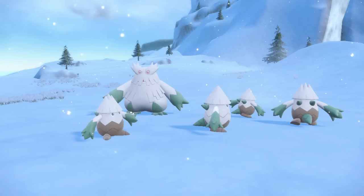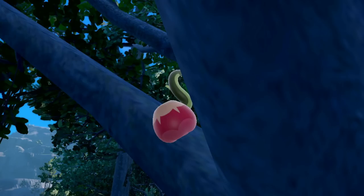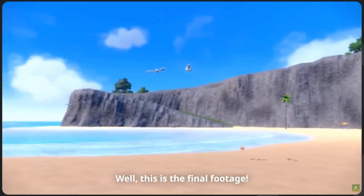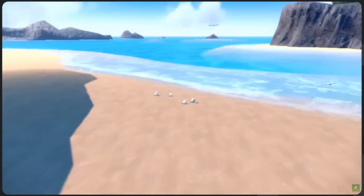So earlier today, seemingly out of nowhere, the Pokemon Company showcased a special video called the Pokemon World Ecological Society, which had various clips from Pokemon Scarlet and Violet, mainly Pokemon we'd already seen revealed interacting with the world around them. But to everyone's surprise, this ecological showcase ended with the reveal of a brand new Pokemon, which we're going to take a look at right now.